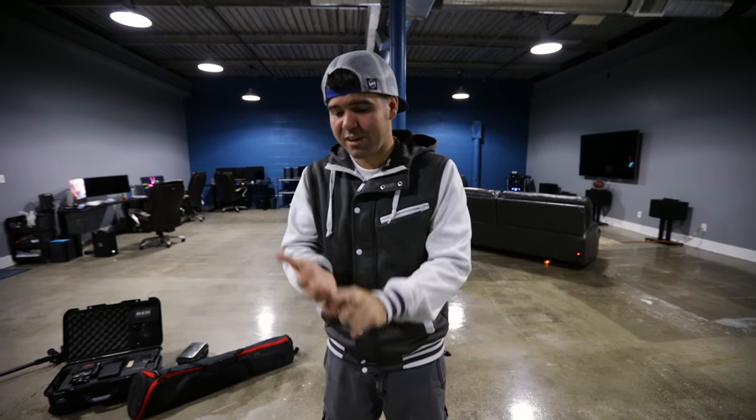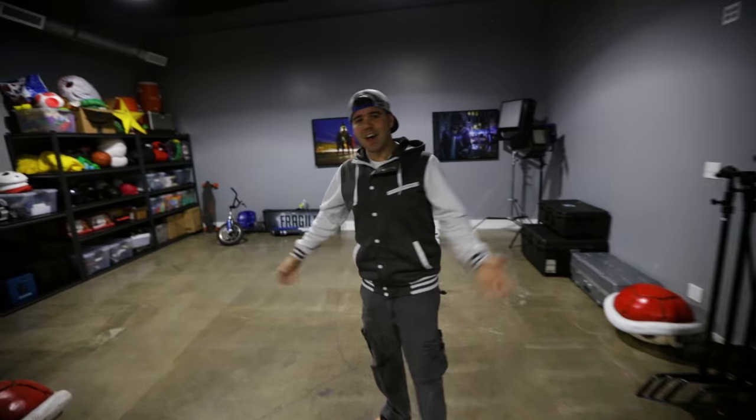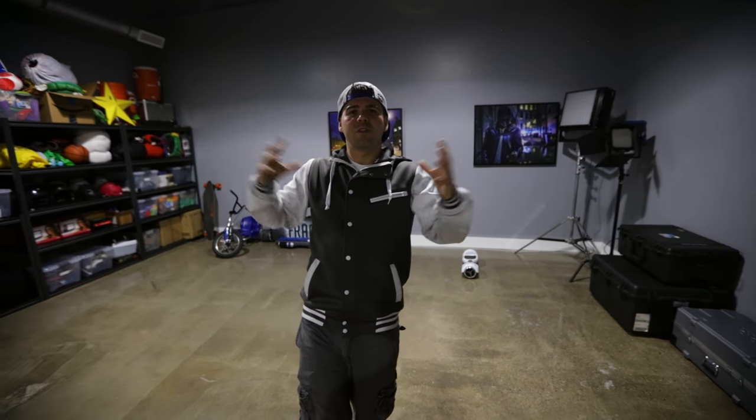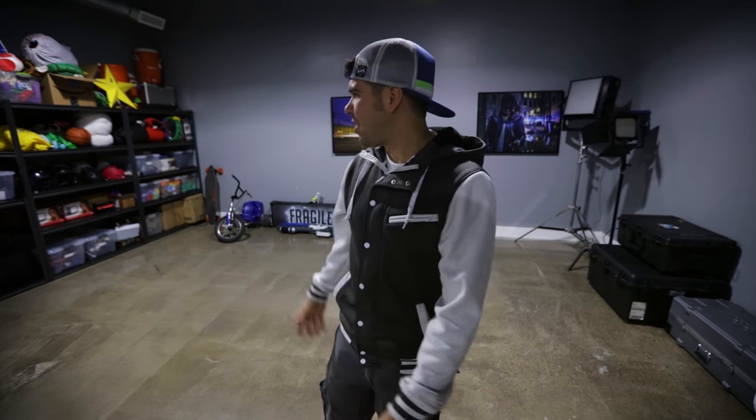None of this would have happened without you as a viewer — you gave us the opportunity through sharing and viewing our videos, which allowed us to work with brands and get a place like this. That is our office tour for tonight. Hopefully you enjoyed it — what do you think we're missing in our office? Leave it in the comments below. We want to be a super artsy fun space — that's why we have the ping-pong table, boosted boards, hoverboards, and everything else. Thanks so much for watching!